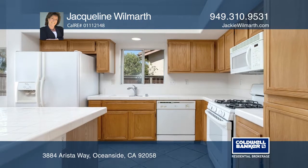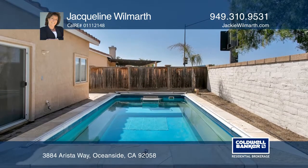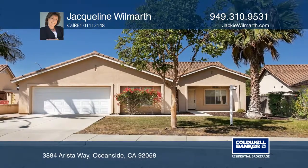Centrally located near beaches, Oceanside's nine-mile trail, shopping, and freeway access. Check out this must-see home by scheduling a tour with Jacqueline Wilmarth.